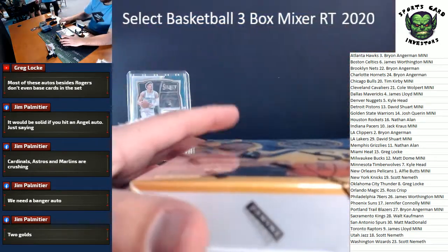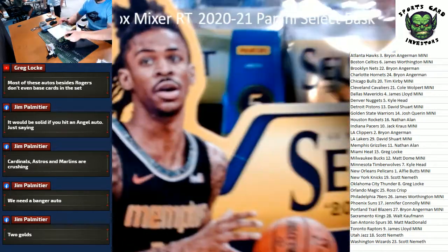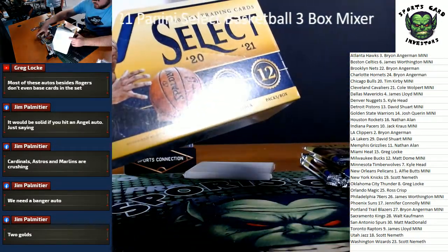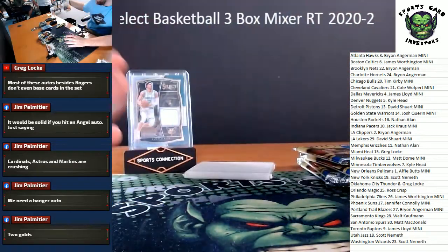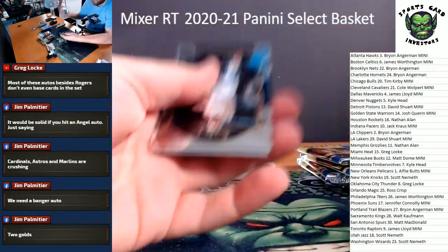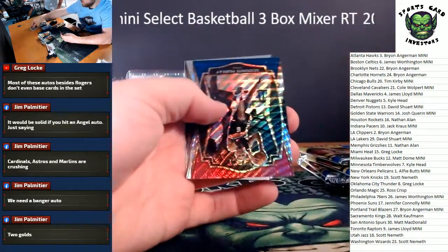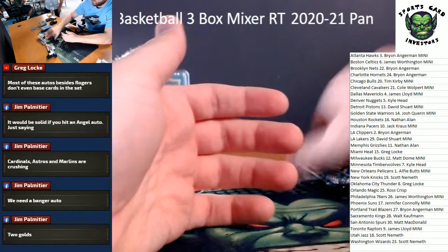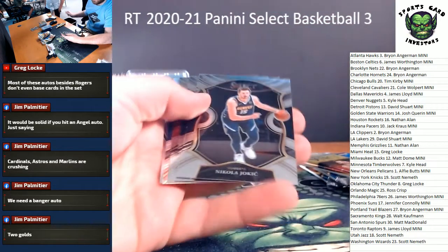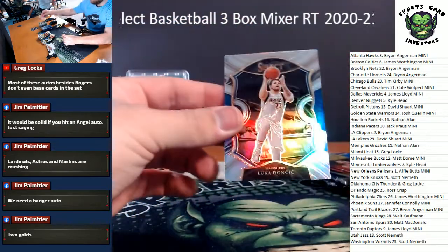Last box of the break, here we go! Got a filler. Grab spots in the mini Immaculate Collegiate full case, five boxes - bunch of hits, I know there's some heat in there. Red, white and blue - another Killian Hayes. DeJounte Murray, Terrace Davis. I'll throw like a gold or something.